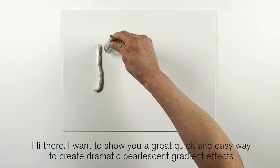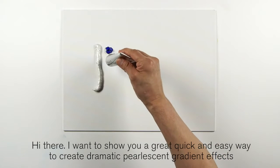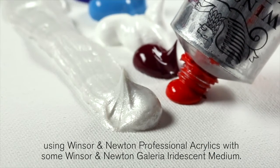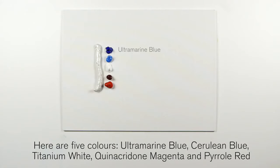I want to show you a great quick and easy way to create dramatic pearlescent gradient effects using Winsor & Newton professional acrylics with some Winsor & Newton Galleria iridescent medium. Here are five colors: ultramarine blue, cerulean blue,